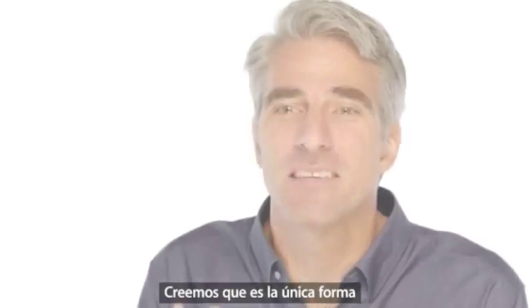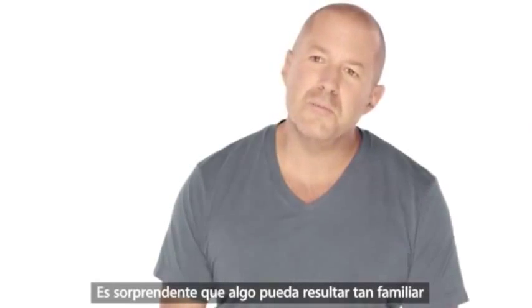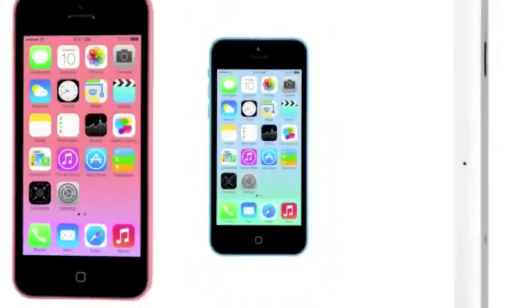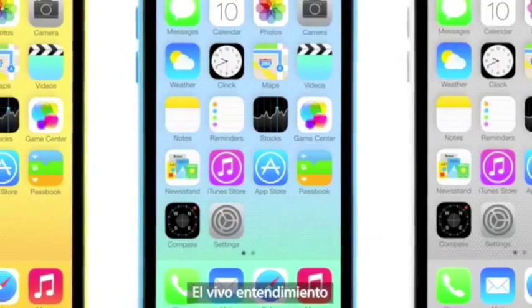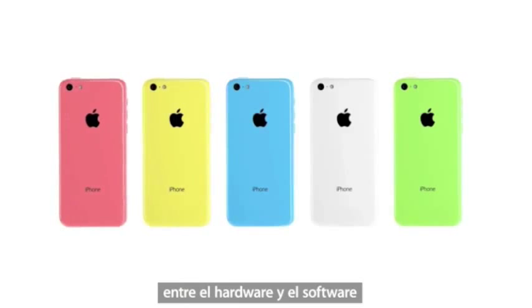It really is the only way that we believe provides the right experience. I think it's quite remarkable when something feels familiar, and yet it's new at the same time. That's the iPhone 5C — the vivid realisation of hardware and software together in one device.